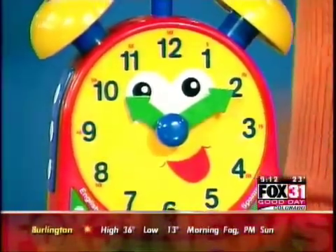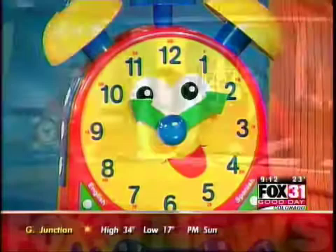Former teacher and founder of Munchkin Math, Wendy Miller, is back, and she's got a great lesson for you and your kids today.